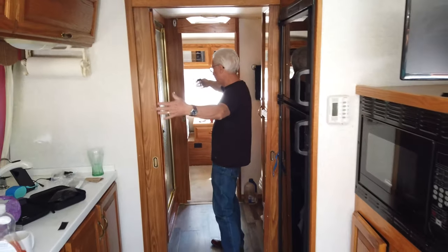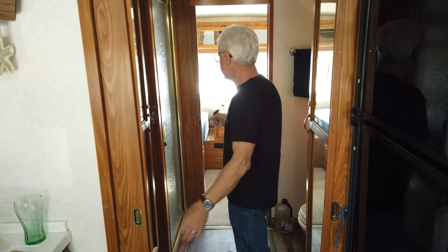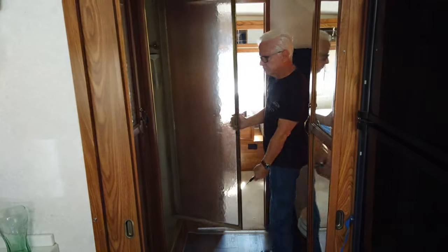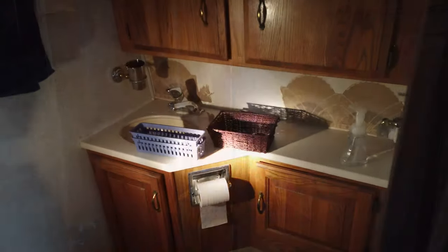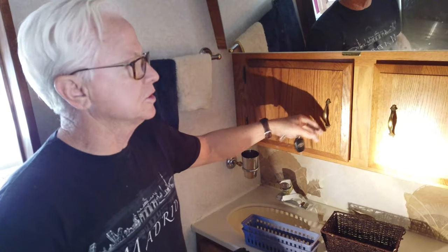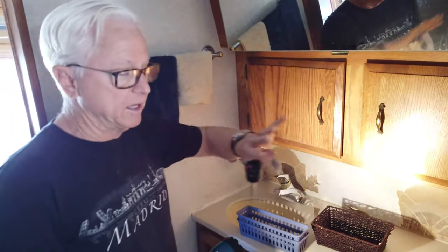The bathroom is the center section between the bedroom and the kitchen, so we can close this off on both sides, and we have the shower. All of the hardware is coming off — at least the pulls — and these are all going to be painted white. The entire inside of this is going to be white.